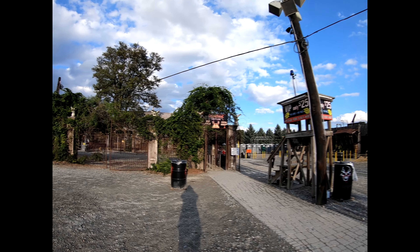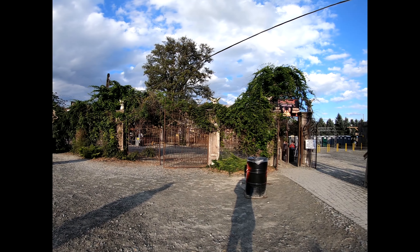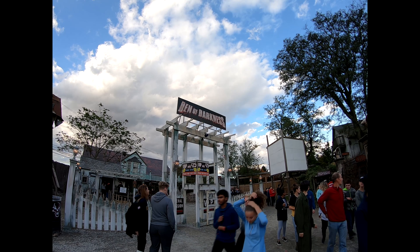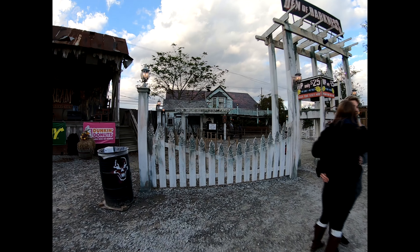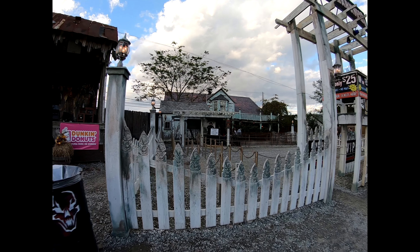It looks like we're going to go through some kind of creepy house — this one's the asylum one. We just went through Den of Darkness because it's an indoor one, so we could go through while it was light. This house is way huger than it looks; we were in there forever. They have definitely stepped up their game here, I'm excited about tonight.